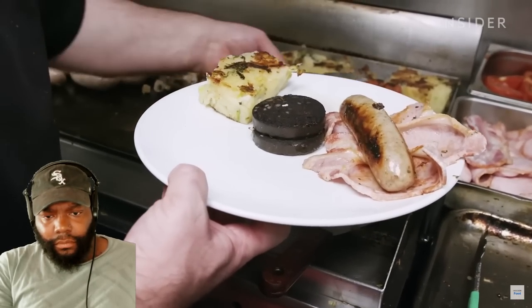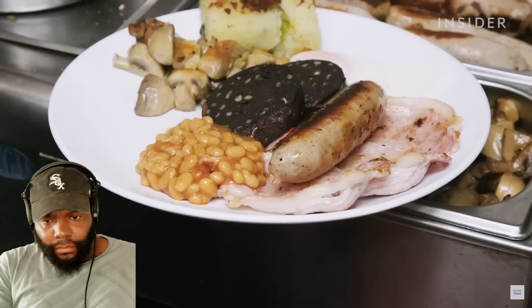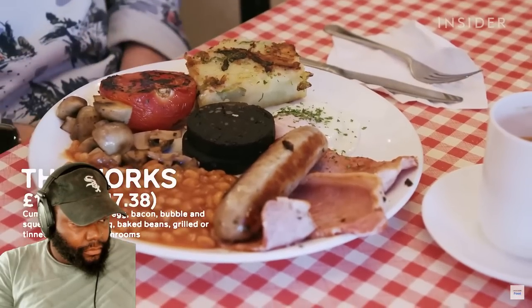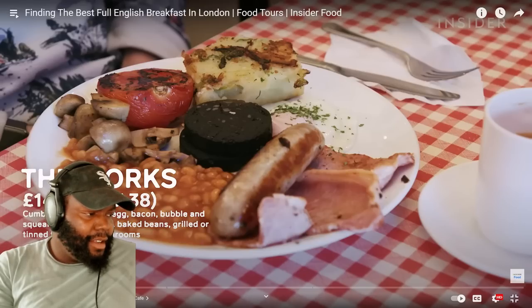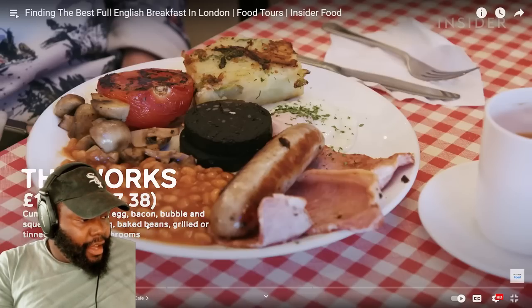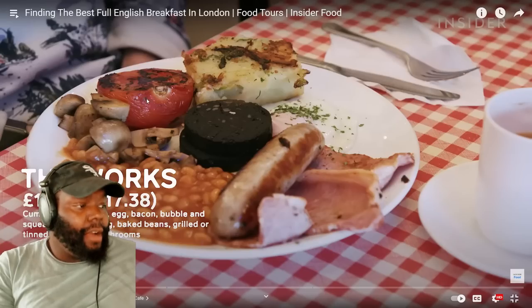Joe asks if this is something you'd do with family on a Sunday or more of a social activity. The host says he wouldn't get a full English alone unless super hungover. Food arrives — both grilled and stewed tomatoes. TLO reacts excitedly. They read out the works: Cumberland sausage, egg, bacon, bubble and squeak — TLO learns that's not a hash brown. Also black pudding, baked beans, grilled or tinned tomatoes, and mushrooms.